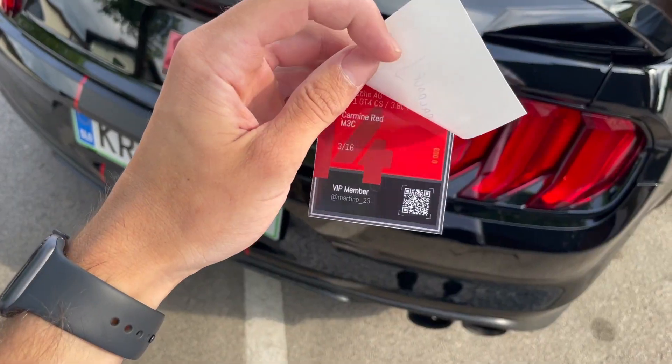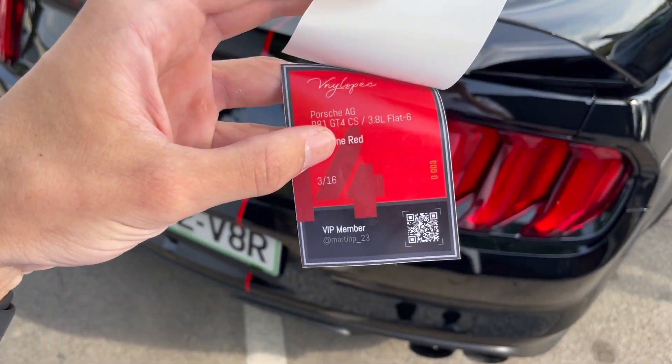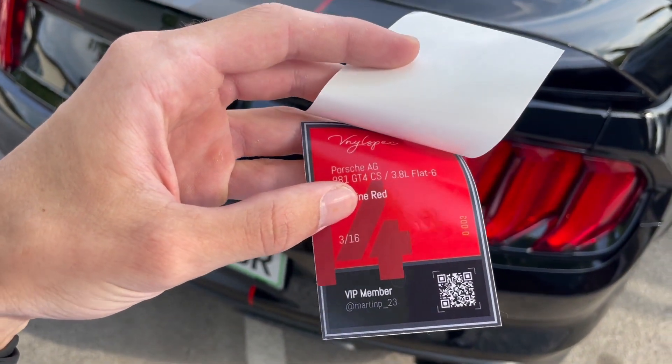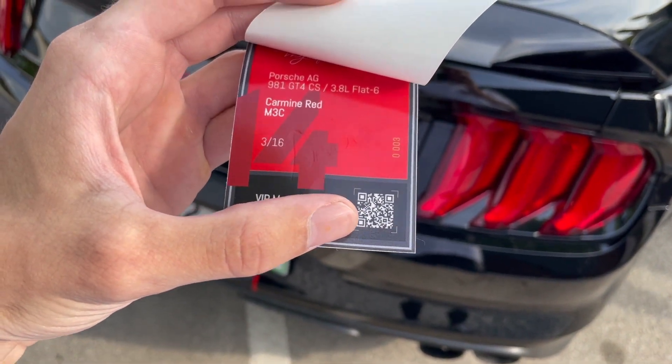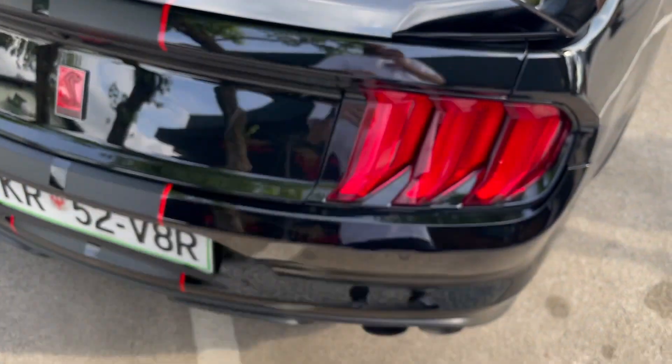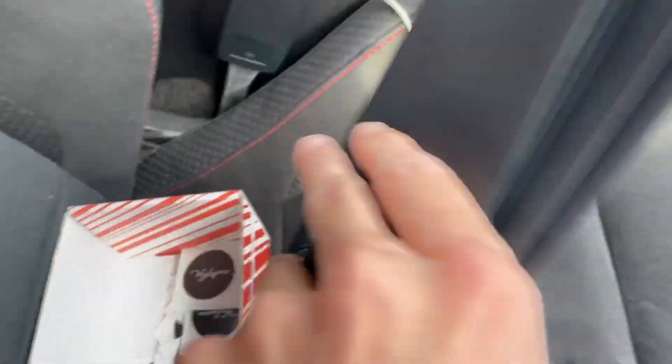I forgot to show you what Vinyl Spec actually is, so I have a sample here to show you. This gives you a basic idea of what we're doing and I'll explain the details later on. This is a sample of the sticker that you get for your front window, with your car specs and your social media access.